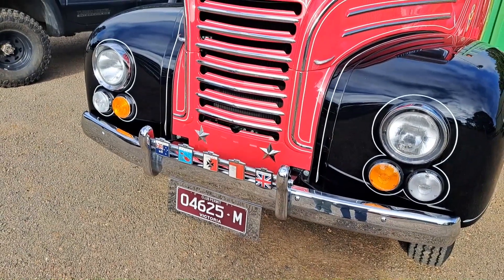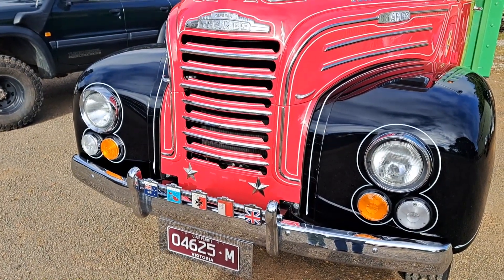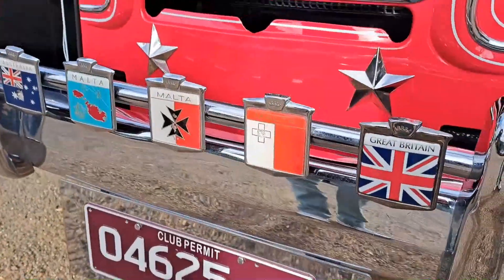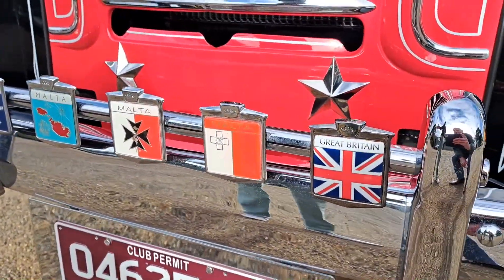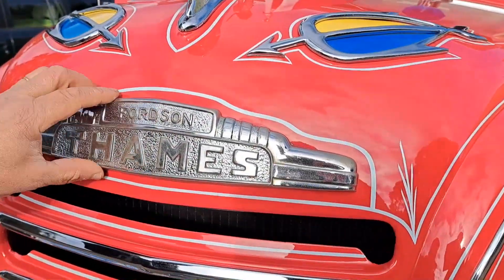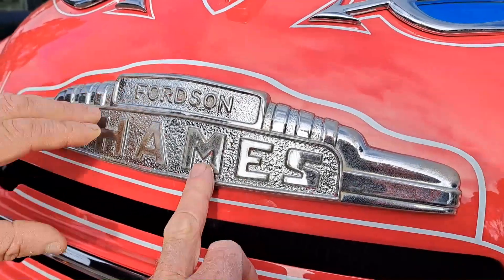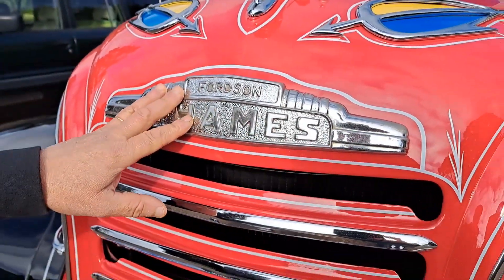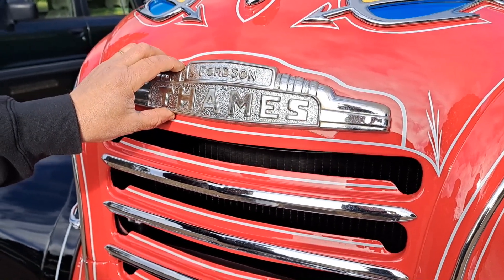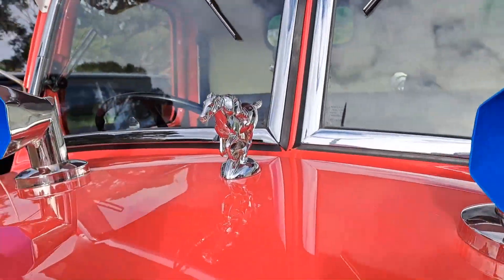The colors my brother absolutely loved, so he said he's going to go for these colors. Facing the front, everything is set up how a Maltese bus would be. These are all the badges, and this badge here was from a family friend's actual bus. My brother got that when he was in Malta probably 15 years ago. The Maltese Trotter — that's how they put it on their buses over there.